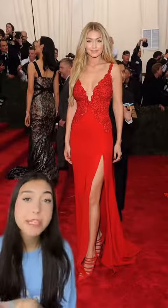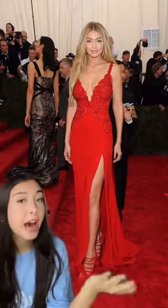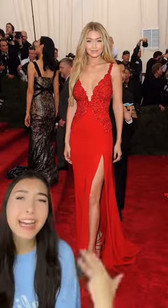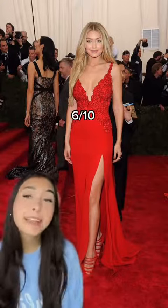Let's rate Gigi Hadid's Met Gala looks. Her first Met was in 2014 and she wore DBF. The bright red looks gorgeous on her. I like the neckline and the high slit, but it does kind of give prom. We can do better. 6 out of 10.